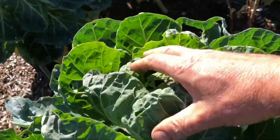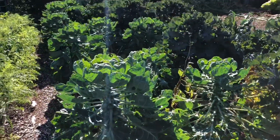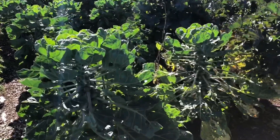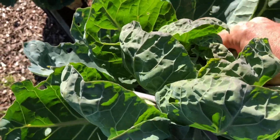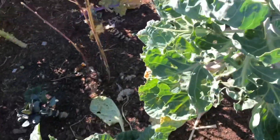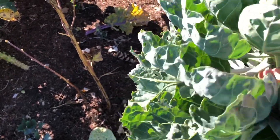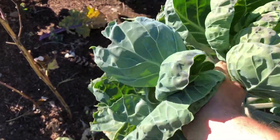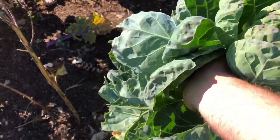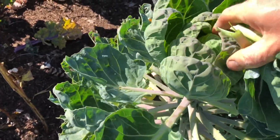Now I'm going to pick some sprout tops. We've got so many sprouts in here that I can afford to take some of these, and I'm actually going to take some outer leaves to start off with. We absolutely love sprout leaves — I think they're nicer than a lot of kale leaves.